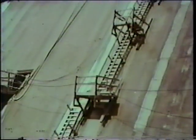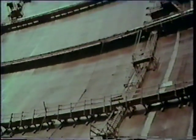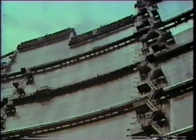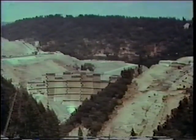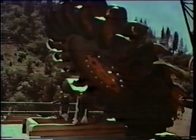Now it was up to the still unfinished dam to handle the Yuba by itself. The Colgate Powerhouse would incorporate two of the largest impulse turbines in the world, producing 284,000 kilowatts of electrical power.